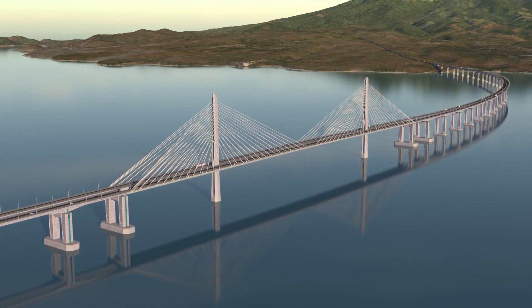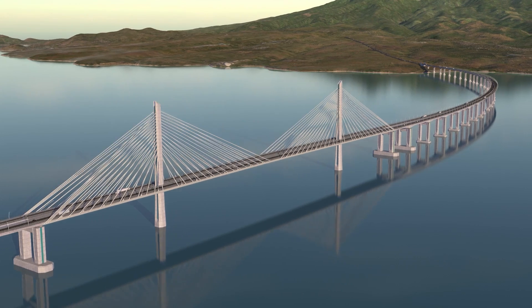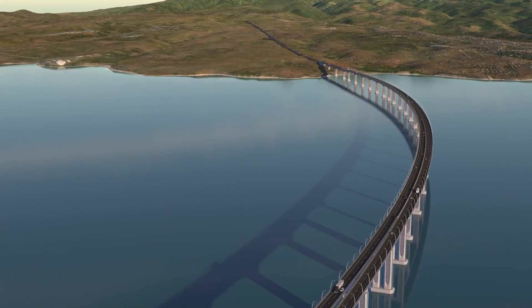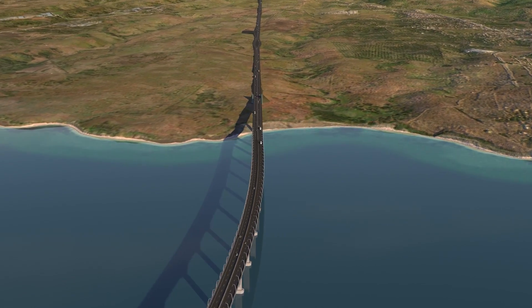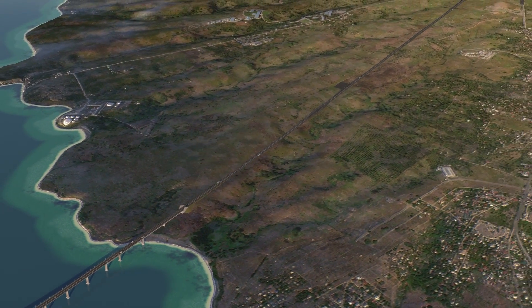The north channel crossing spans over the second shipping channel. And finally, back on land, the highway extends to connect to the existing roadways in Batan Province.